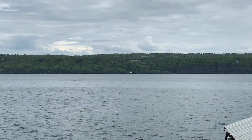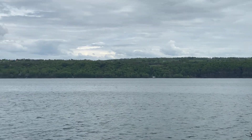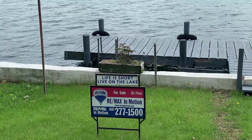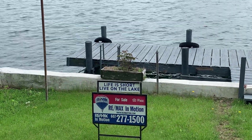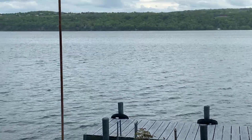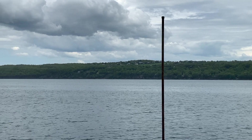Thank you for watching — I appreciate it. If we can do anything for you, please let us know. Melissa Miller-Fedrizi, REMAX In Motion. Have a great day!